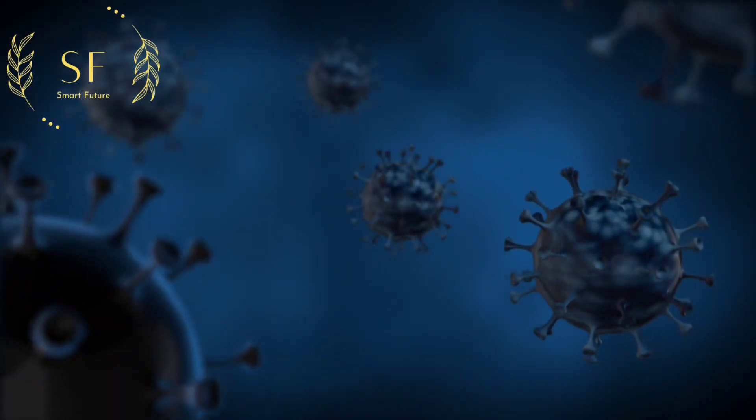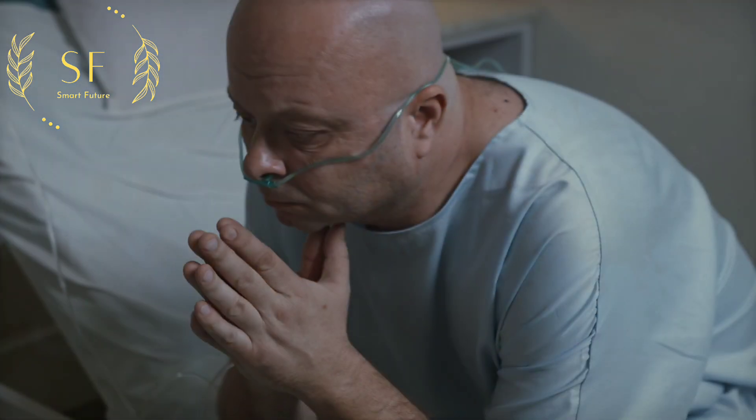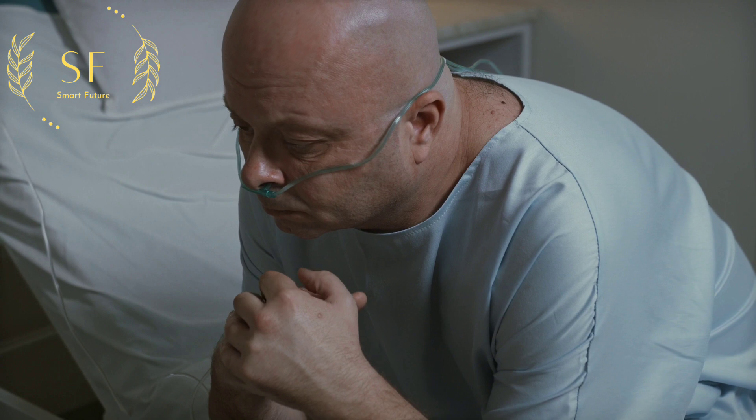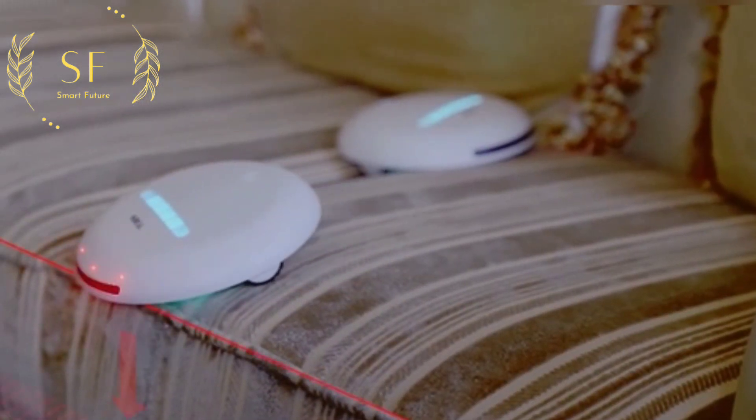Bacteria are tiny but terrifying — sometimes just a little exposure can dramatically affect a human being. So what are the effective ways to fight these disease-causing bacteria? This is a sterilization and disinfection robot.